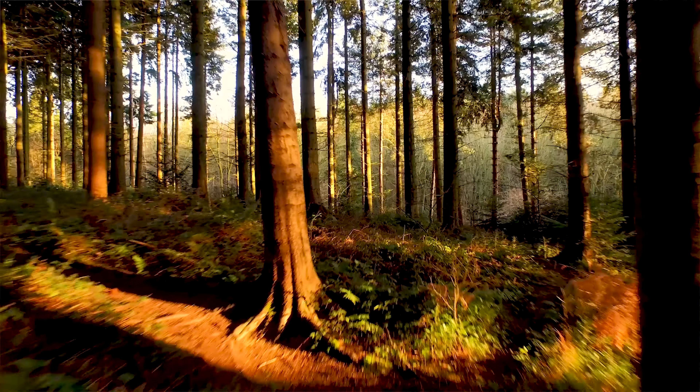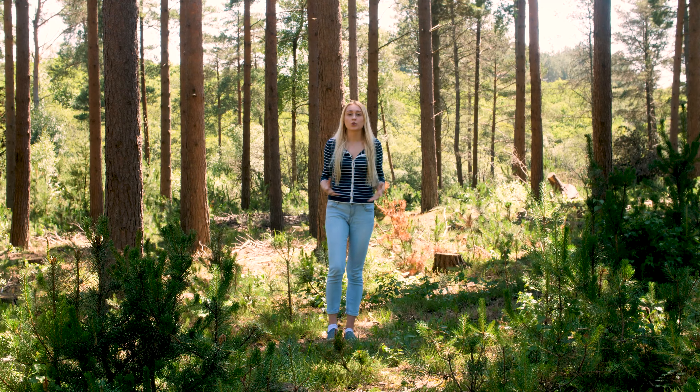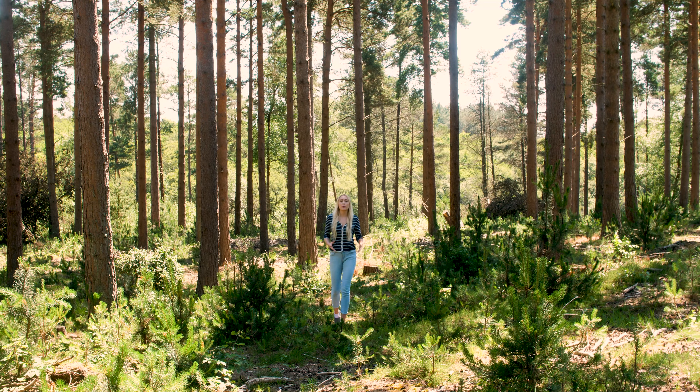The New Forest is one of Britain's newest national parks, covering over 218 square miles. With trees over 500 years old, the New Forest is known for its primeval woodland, but it may come as a surprise that only half the area is actually wooded.